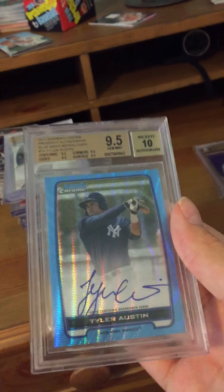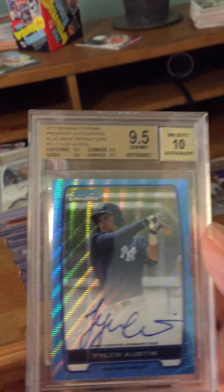This one I also got at a card shop — it's a Tyler Austin blue wave autograph, graded 9.5 with a 10 autograph sub-grade, and that one is serial numbered 30 out of 50. Beautiful card right there.